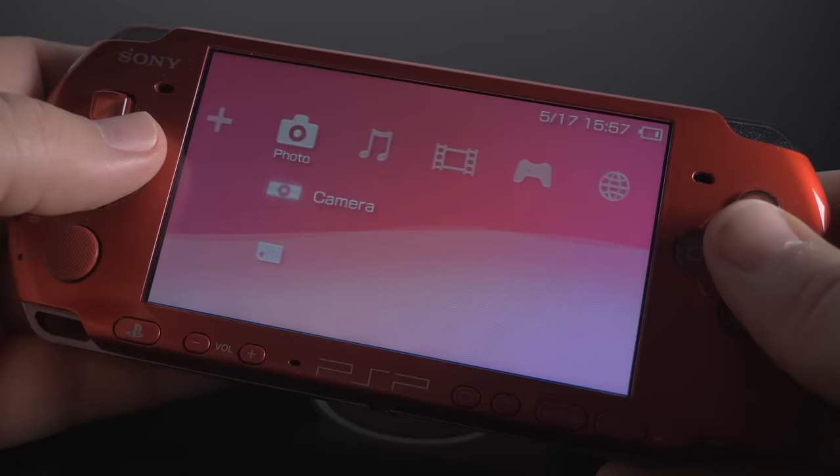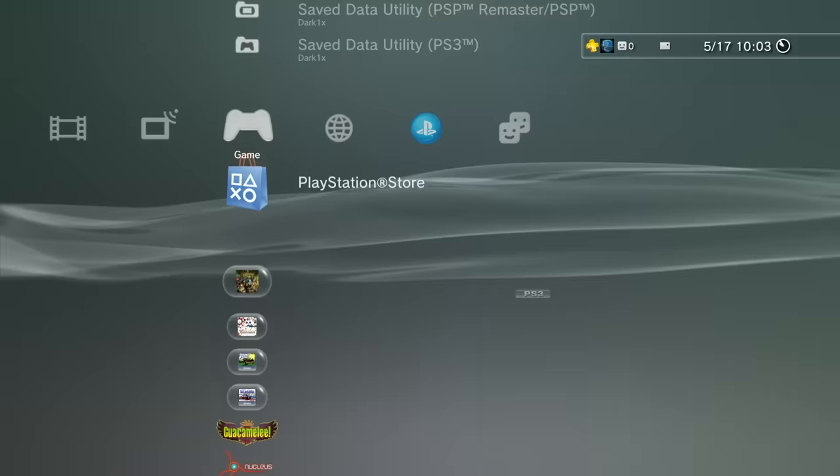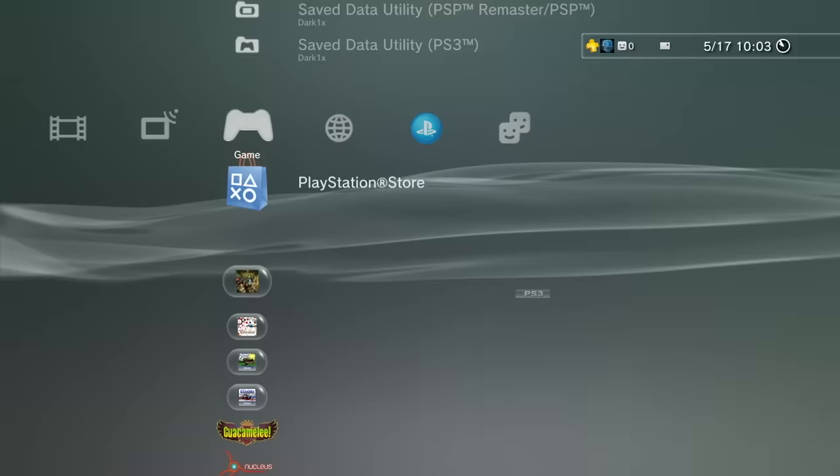The XMB had been used on PSP and certain other Sony products already, but the PS3 presents it at its best. It's super sharp, features pixel-perfect font rendering, and a smooth 60 frames per second update, along with plenty of neat features such as music visualizers all presented at 1080p.